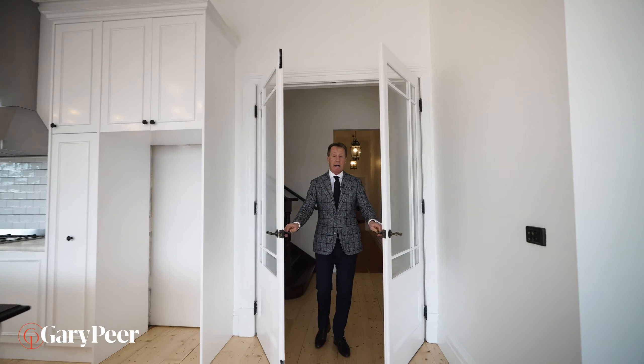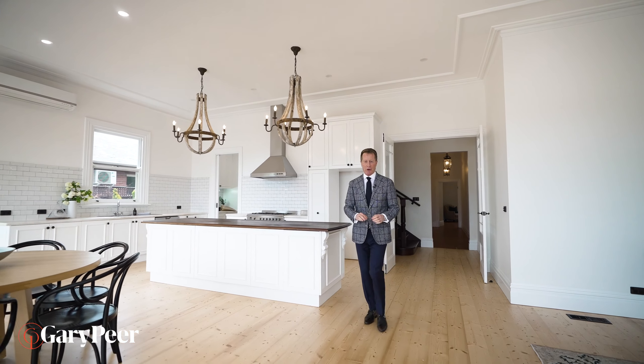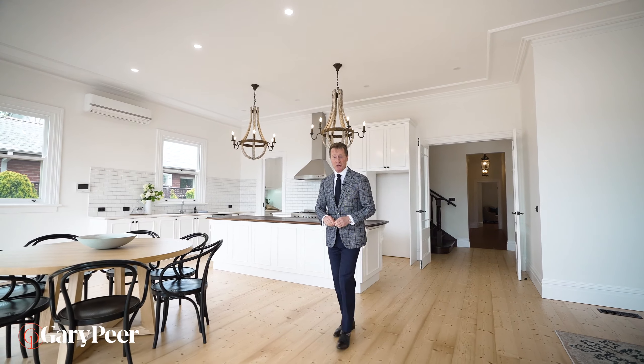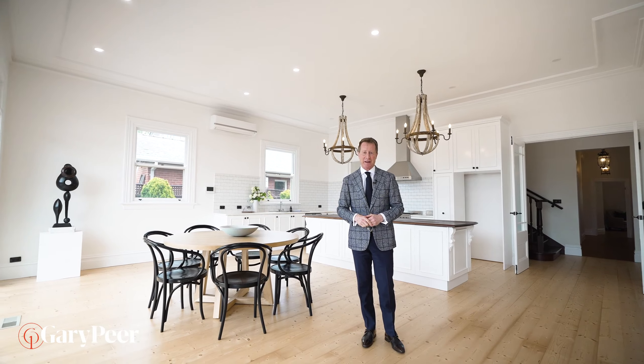Every real estate agent, every photographer, every videographer wants the hero shot — the room that explodes. Well, this one — bang! It doesn't get any bigger or better than this.